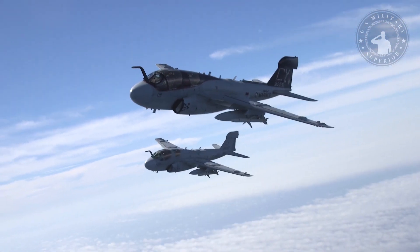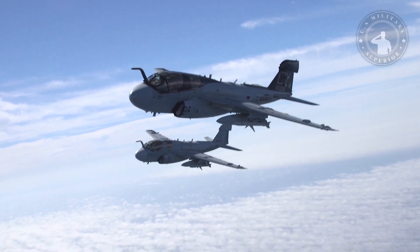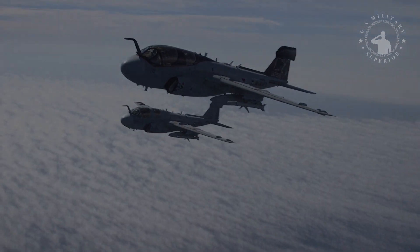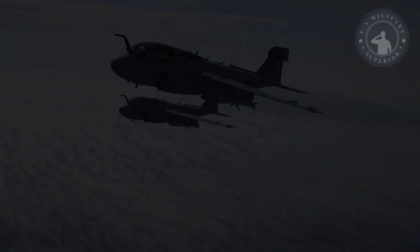Combining a fully integrated electronic warfare system with a long-range all-weather capability, the EA-6B has the ability to intercept, analyze, and effectively neutralize enemy radars.